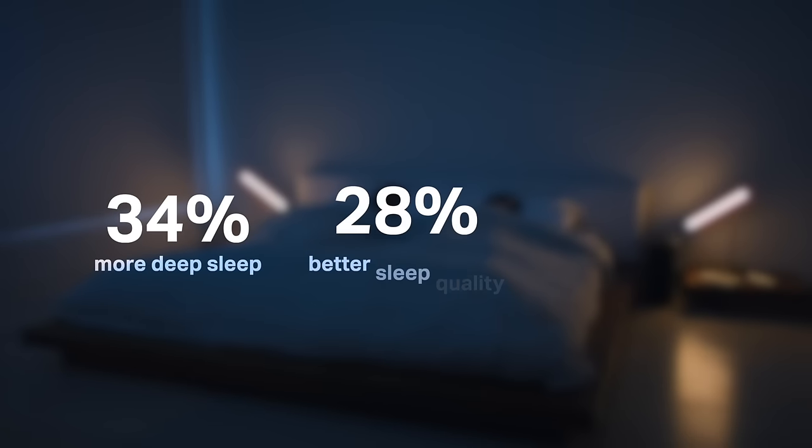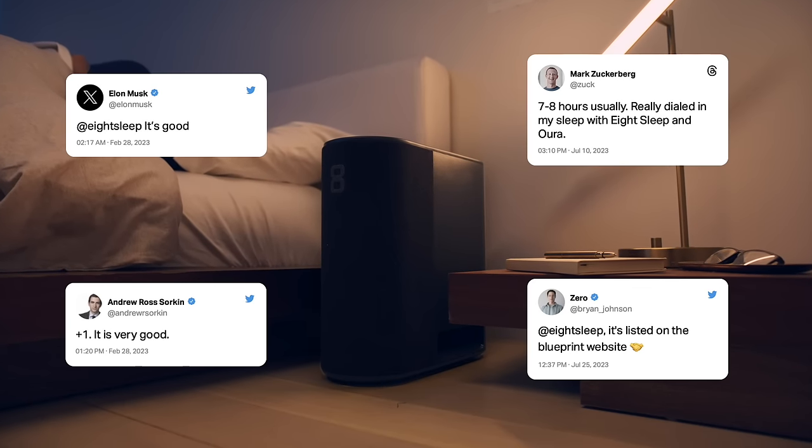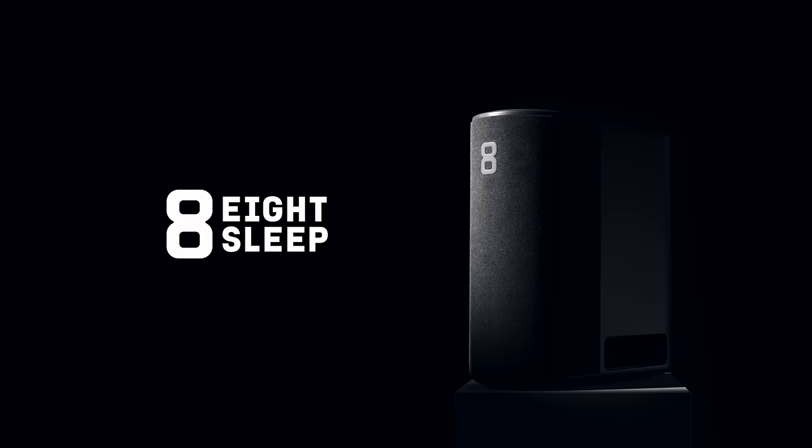Better sleep, biometric tracking, and real health benefits are just some of the reasons our members love their Eight Sleep Pod. Add the pod to your bed at eightsleep.com.